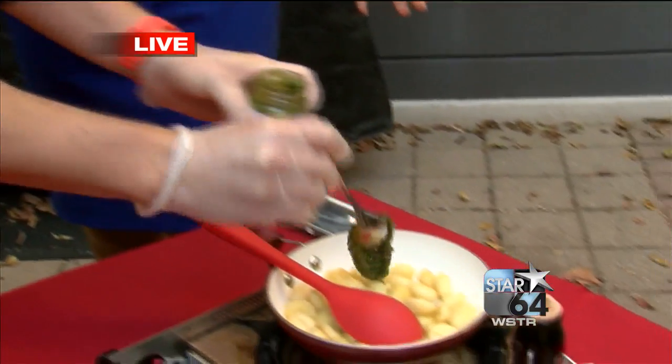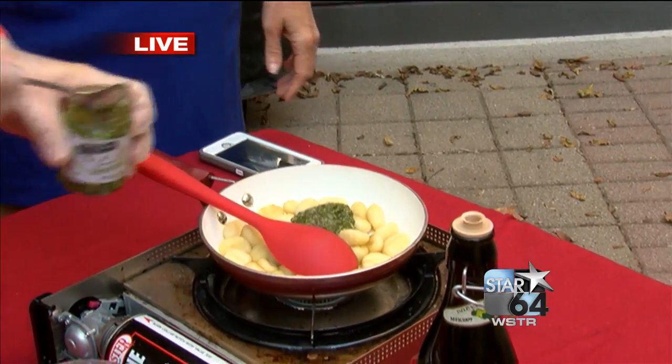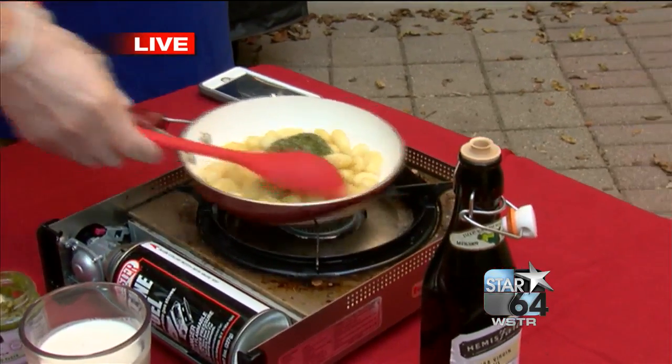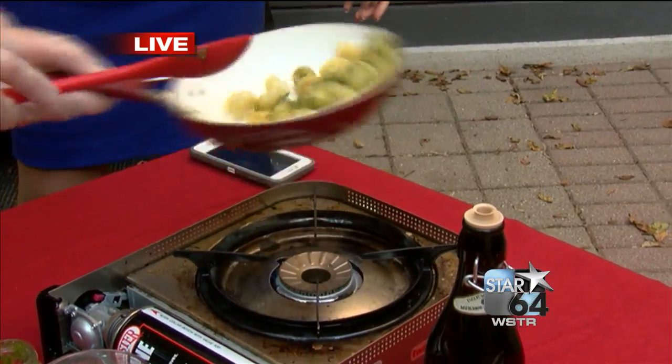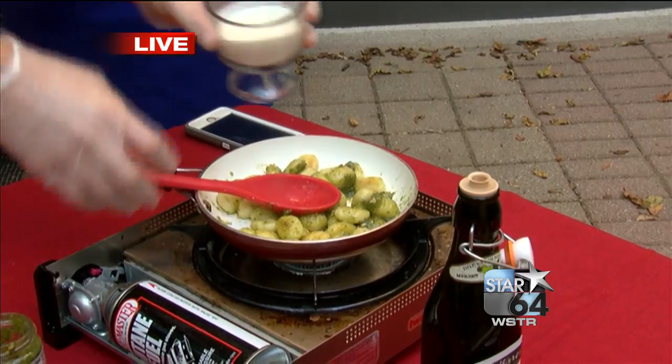How many different products does Kroger bring in for Taste of Italy? I'm not quite sure. I saw them bringing in huge pallets of Italian foods the other day. It's a lot of good stuff. They go out and they research these items. They go to Italy — they get to go to Italy.